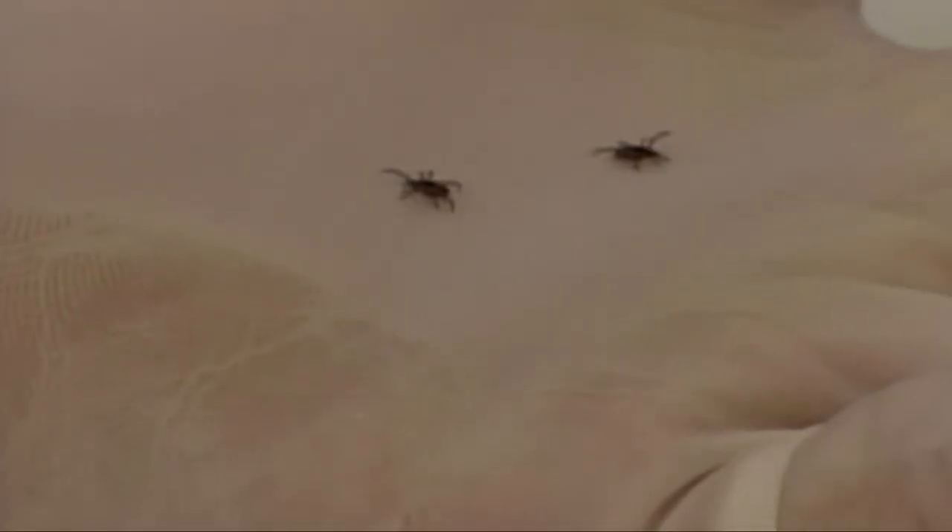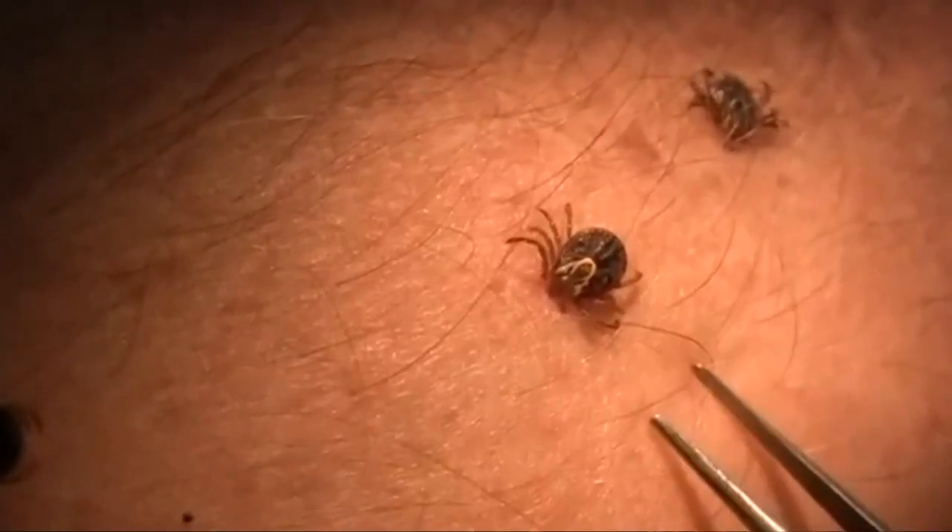These tips aren't meant to scare anyone from going outside, but they are helpful, especially if you and your family plan to head outdoors a lot this summer. Ticks burrow into the skin and can transmit bacteria, which can lead to Lyme disease.